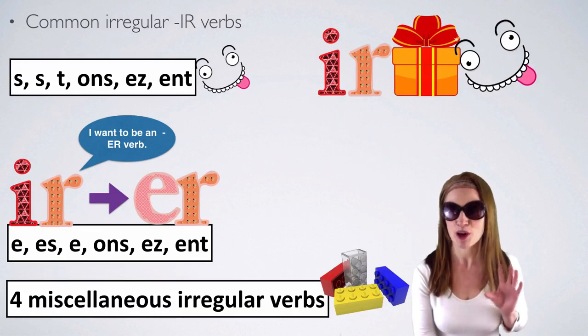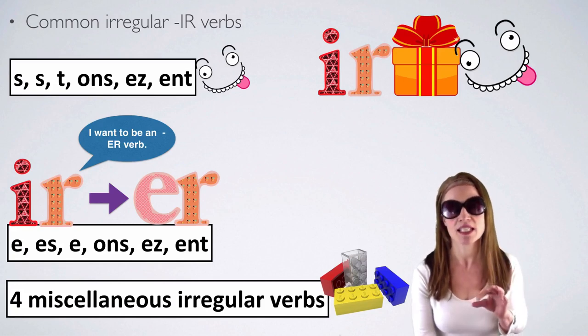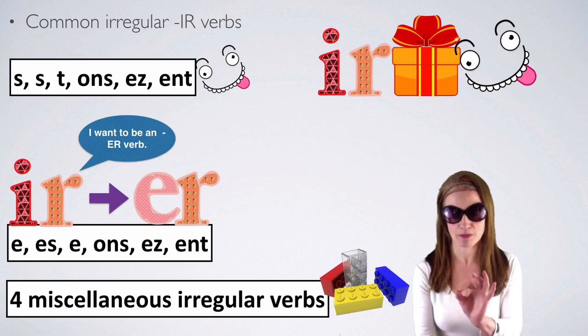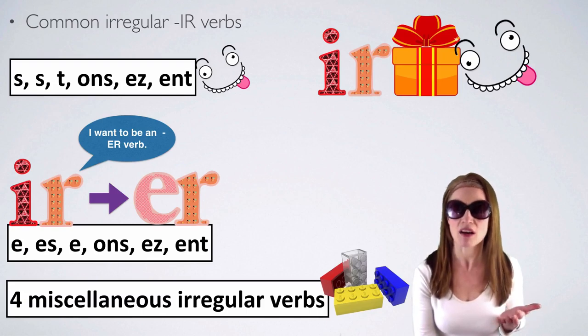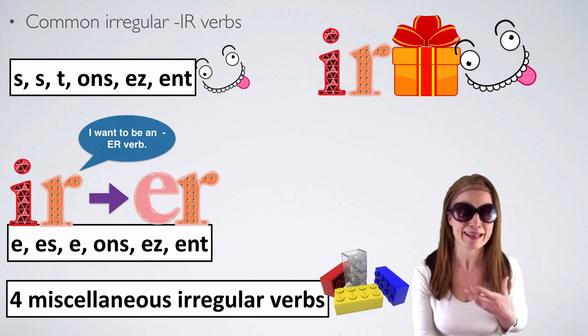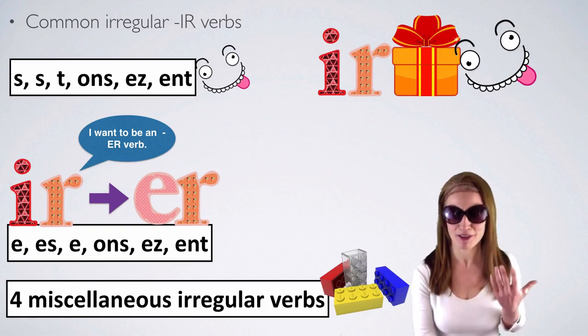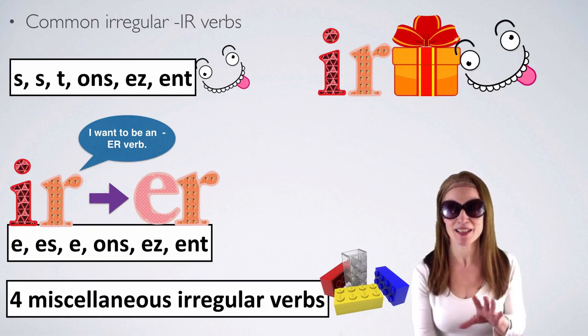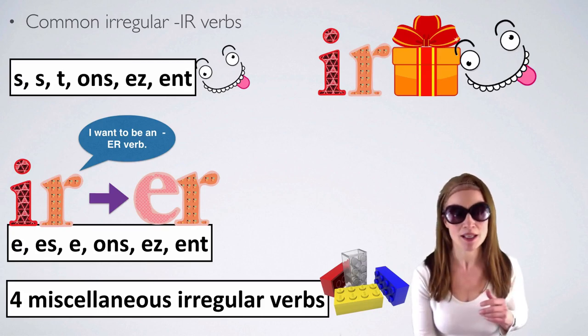In this lesson, we'll look at some common irregular IR verbs. The first group has the endings S, S, T, ONS, EZ, ENT. Then we'll look at some very confused IR verbs — they want to be ER verbs, with the same endings as regular ER verbs: E, ES, E, ONS, EZ, ENT. And then the miscellaneous irregular verbs that do their own thing — quirky irregular IR verbs.